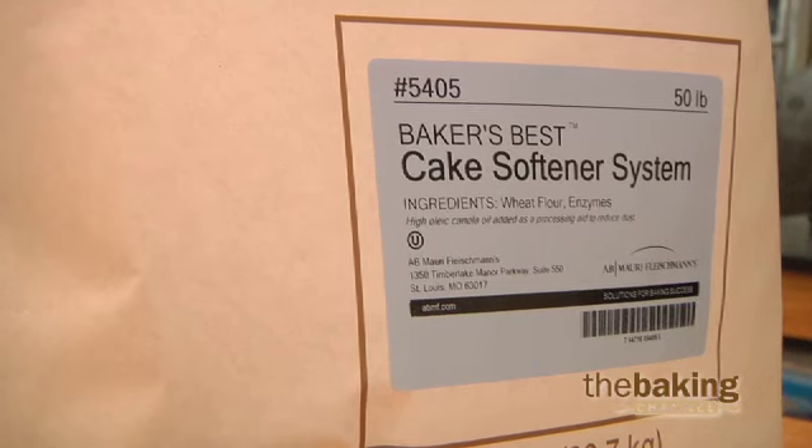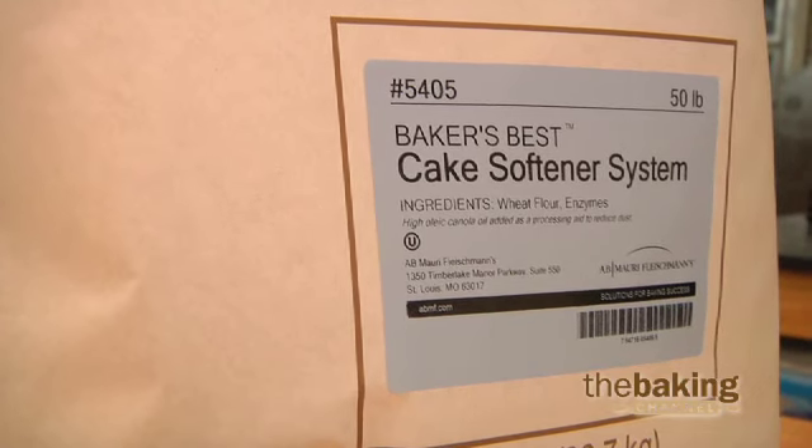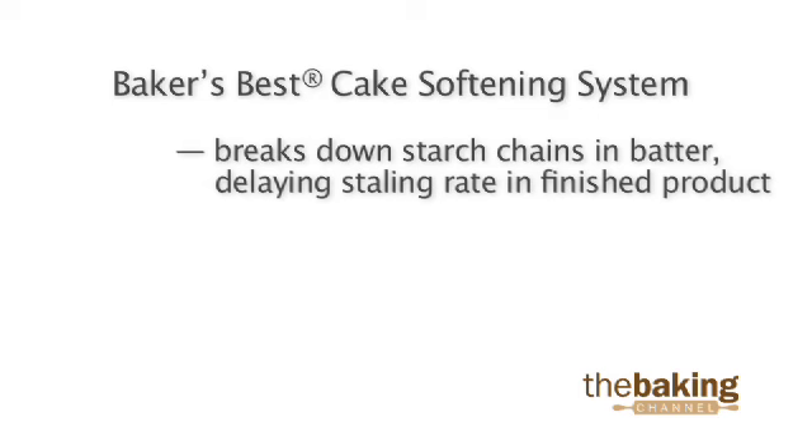Enzyme softeners can also provide excellent shelf life extension for cakes and muffins. Enzyme products, like the AB Maury Baker's Best Cake Softening System, break down starch chains in the batter during baking, delaying the rate of staling in the finished product.